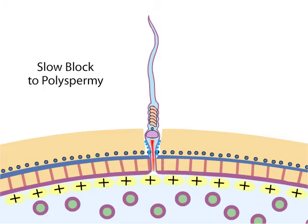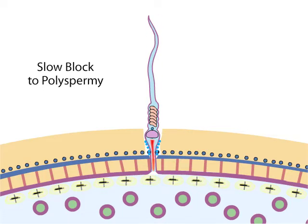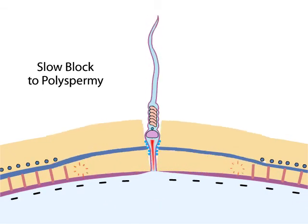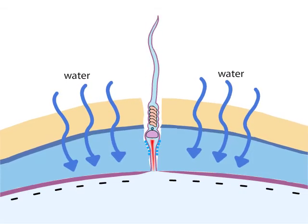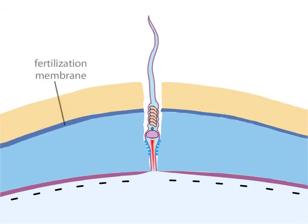During the slow block, cortical granules fuse with the plasma membrane, and the membrane polarity goes back to normal. The contents released from the cortical granules include enzymes, some of which break the molecular connections between the vitellin envelope and the plasma membrane. Other enzymes remove the egg's bindin receptors. The chemicals released from the cortical granules cause water to flood into the vitellin envelope by osmosis, raising the envelope from the plasma membrane. Other chemicals harden the envelope, now called a fertilization membrane, and prevent additional sperm from entering.